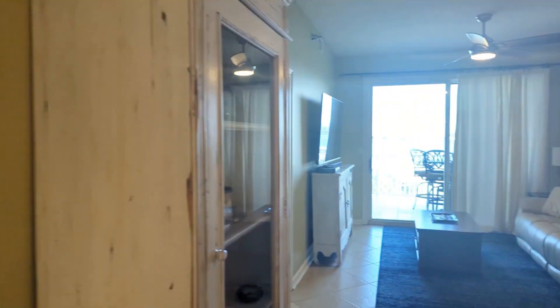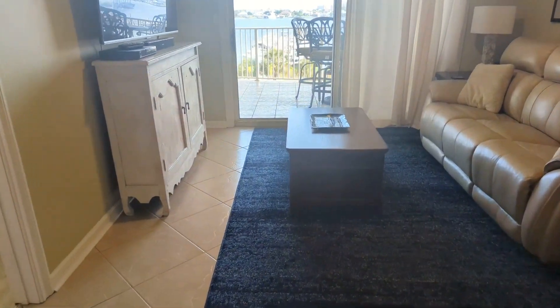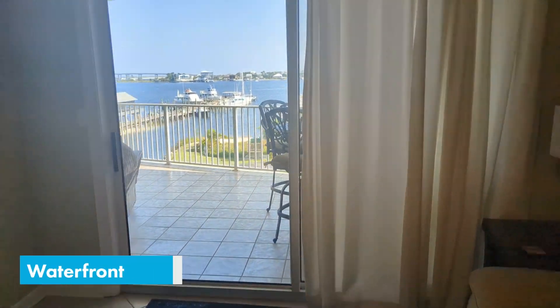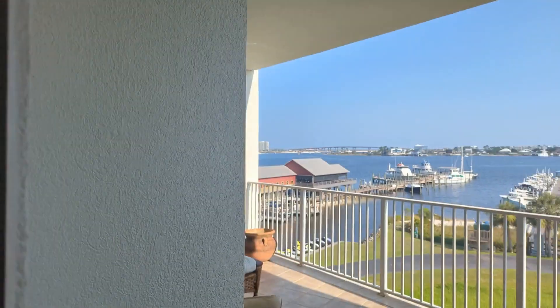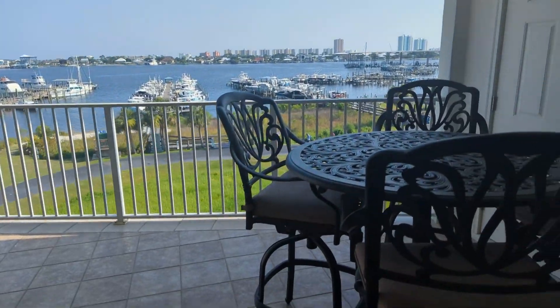Into the living room, you can see beautiful tile floors throughout for easy maintenance. Gorgeous waterfront views here in Terry Cove — you can see all the way through Perdido Pass and off to the Gulf of Mexico. This is great access for fishing and boating.